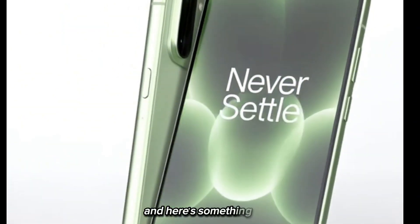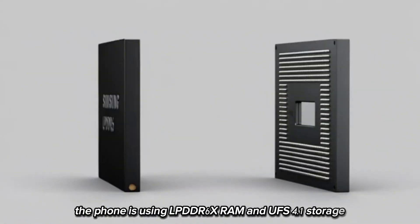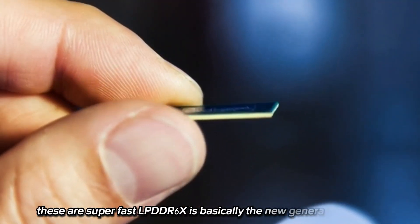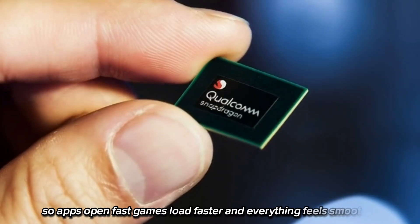The phone is using LPDDR6X RAM and UFS 4.1 storage — these are super fast. LPDDR6X is basically the new generation of RAM, so apps open fast, games load faster, and everything feels smoother.